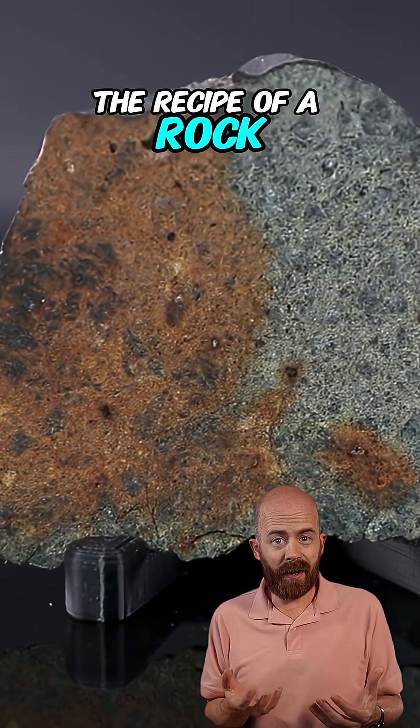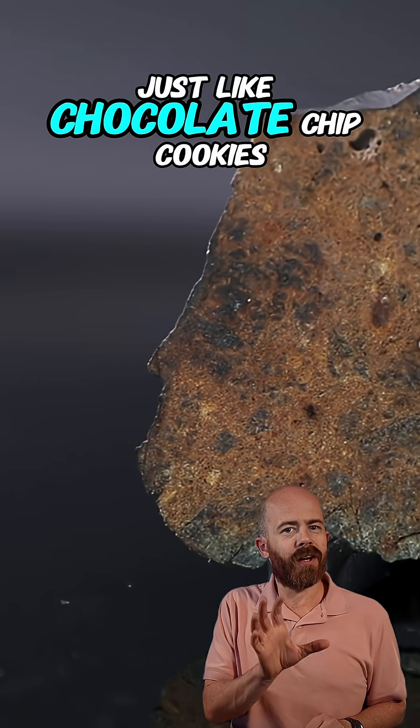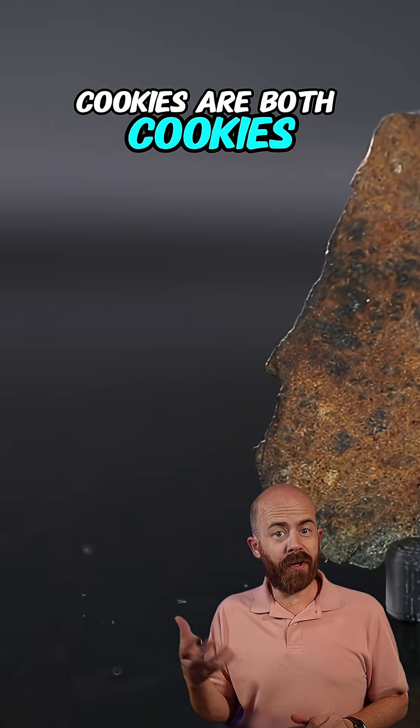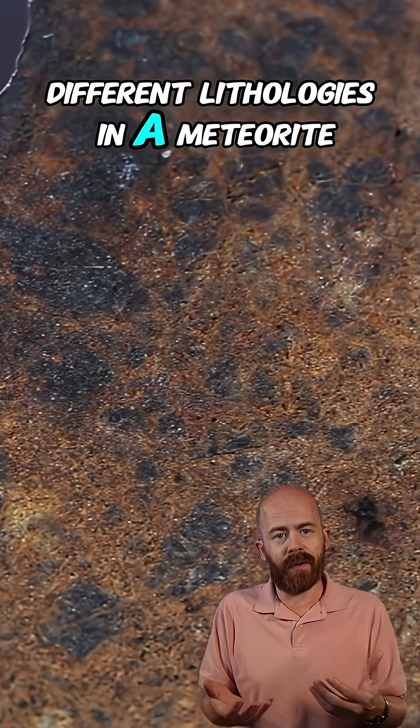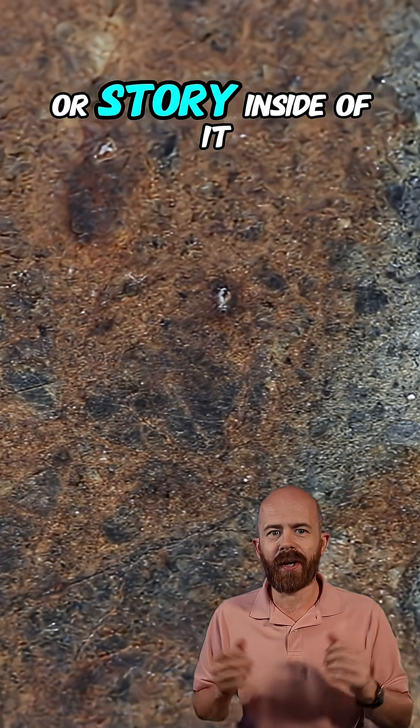Lithology is kind of like the recipe of a rock — it tells you what ingredients it's made of and how it was cooked. Just like chocolate chip cookies and oatmeal cookies are both cookies but have different textures and ingredients, different lithologies in a meteorite show that the rock has more than one origin or story inside of it.